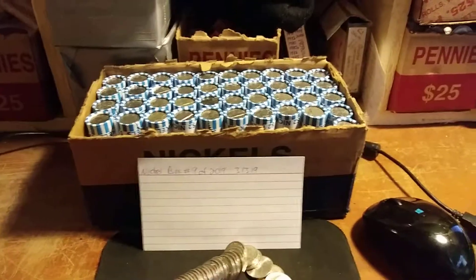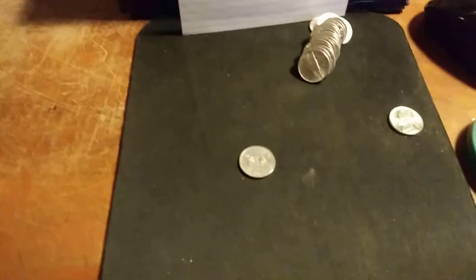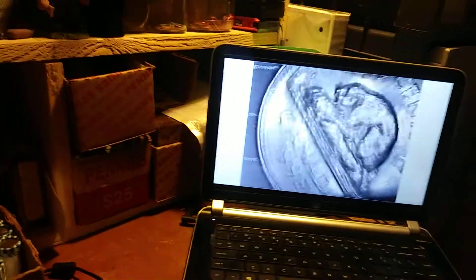We're on roll number 11 and I just found a Canadian - not one I usually show, but it is one I need for my collection: a 1993. So for me that's a good find.